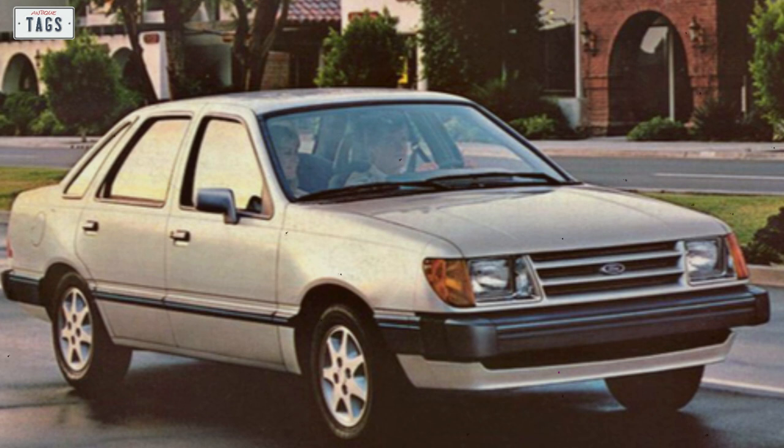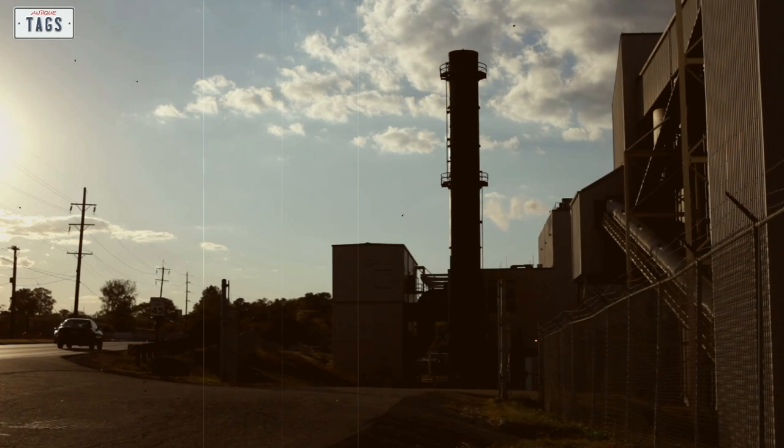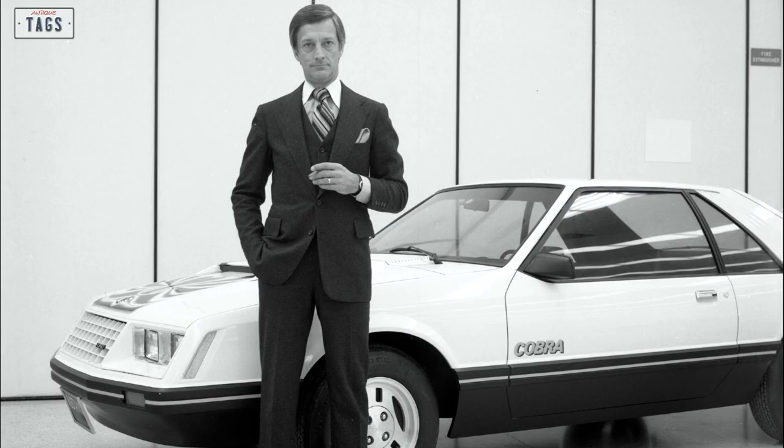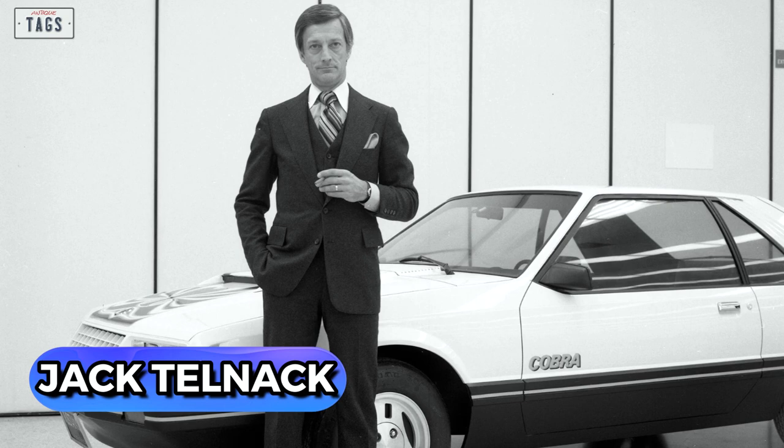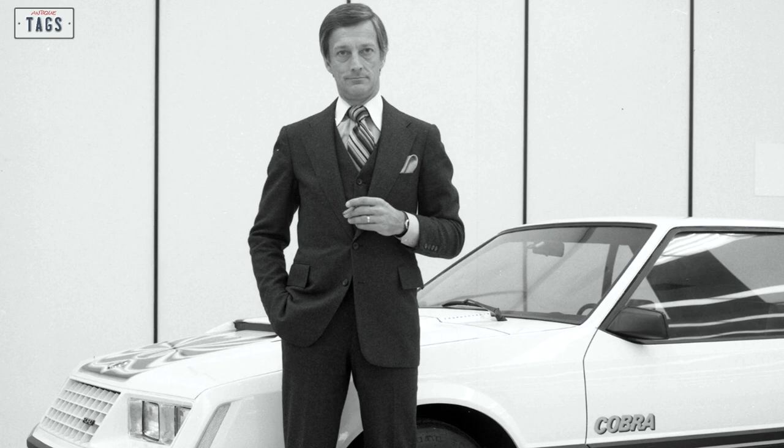But there was an even bigger project taking place — one that had been quietly in the early stages of development since late 1979. Jack Telnack was Ford Motor Company's Global Vice President of Design beginning in 1980. He worked on the Fox body Mustang, the 9th generation Thunderbird, and this new car that was being worked on, otherwise known as Project Sigma.